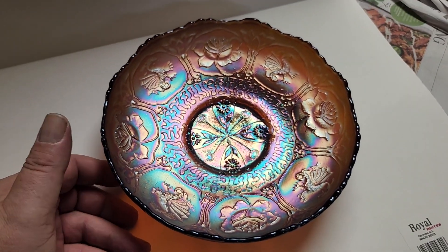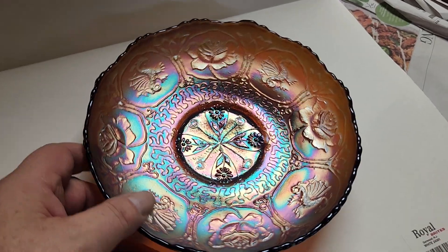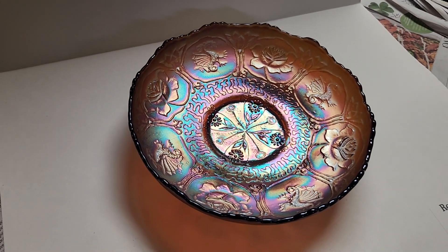So anyway, again — eight and a half inch amethyst Dragon and Lotus ice cream shaped bowl. No issues whatsoever. Collar base. $145.